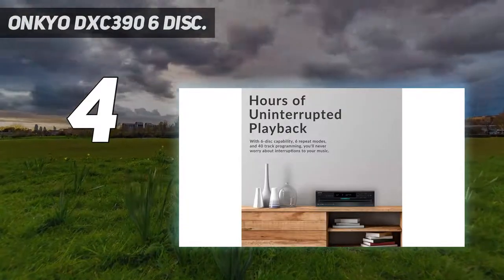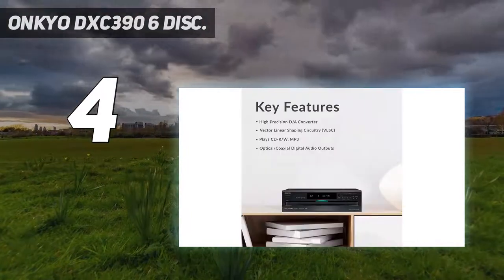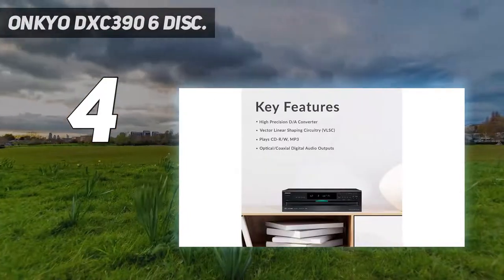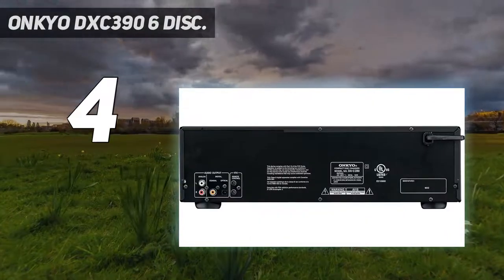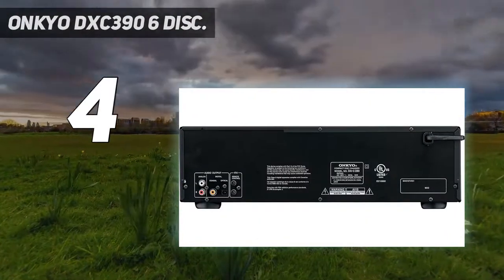This CD player is compatible to play audio CDs, MP3-encoded CDs, and CD-R/RWs. Thanks to its high-quality 192 kHz/24-bit audio DAC and direct digital path, it brings you crisp and clear sound quality at all times.